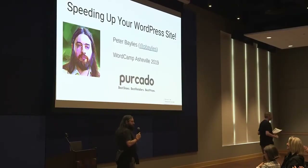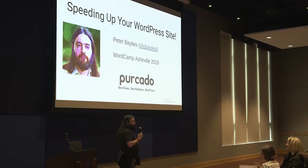All right, hello everybody. Thank you. I haven't even done anything yet. That's great. I'm just going to bask in the glow right now. Hi, I'm Peter Baylis. I work at a little startup in Durham called Percato. My Twitter handle is up there, at P. Baylis, if you want to find me, follow me, bug me — I am available for that.